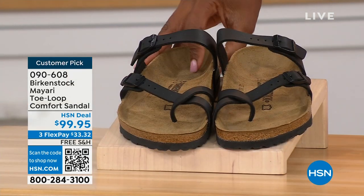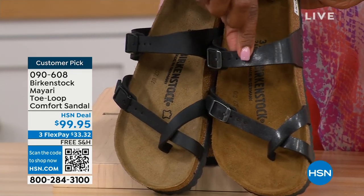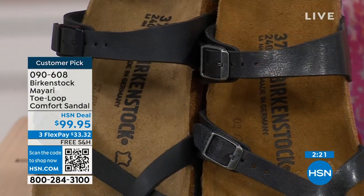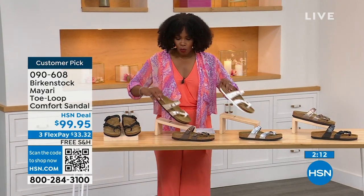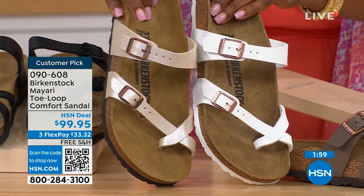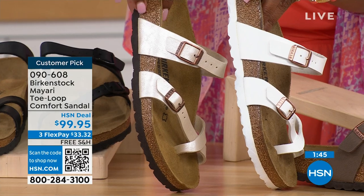Let me show you your color options again. Starting with the darker options — this one is black, a matte black with black buckle hardware. This one is Licorice: it has some sheen and the buckles are not a black buckle, they have more color in the metal. Then the lightest options: White — clearly white, with a rosy tone on the buckle — and Antique, a pearlized creamy color. You'll notice the white one has a white outsole and all the others have a darker outsole.